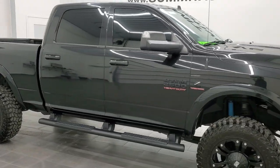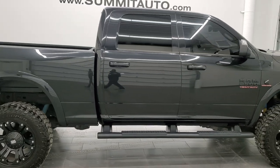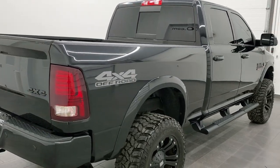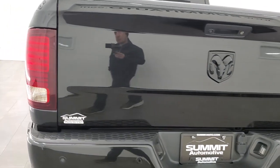Hey, this is Brett and this 2017 Ram 2500 Crew Cab Short Box is stock number 12598Z. We're here at Summit Automotive in Fond du Lac, Wisconsin, your new and used heavy duty truck and Ram headquarters.